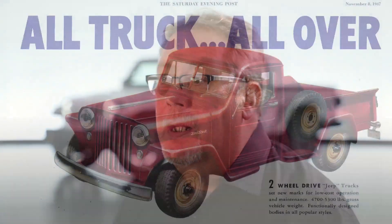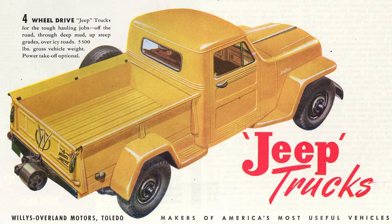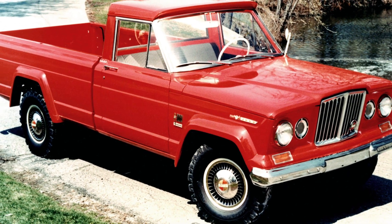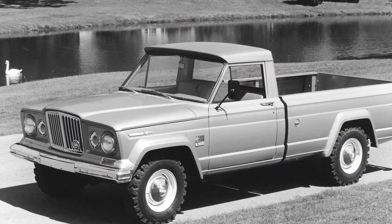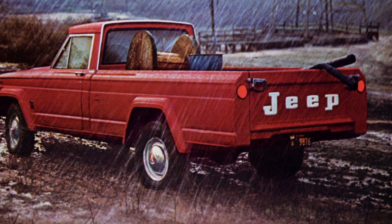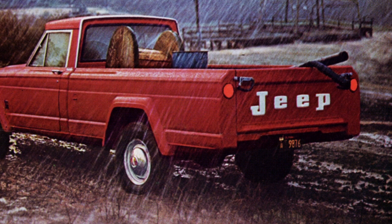Jeep has a long history with trucks — it's almost as long as the CJ series. The first trucks were introduced in 1947, and up until 1987 there was a continuous line of at least one model of Jeep truck being produced. The most iconic Jeep truck is probably the Gladiator from the early 1960s — it had that round oval grille they called the rhinoceros grille. The Gladiator and J-series were built from 1963 up until 1987, so that's what people are most familiar with.